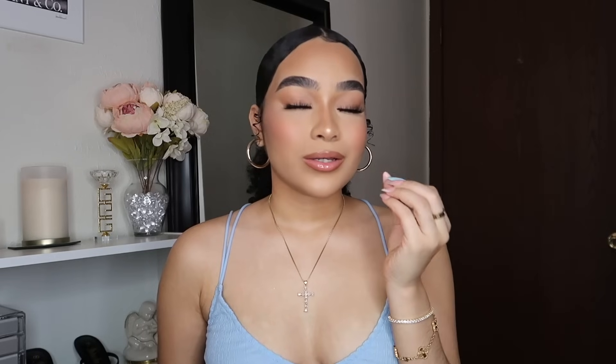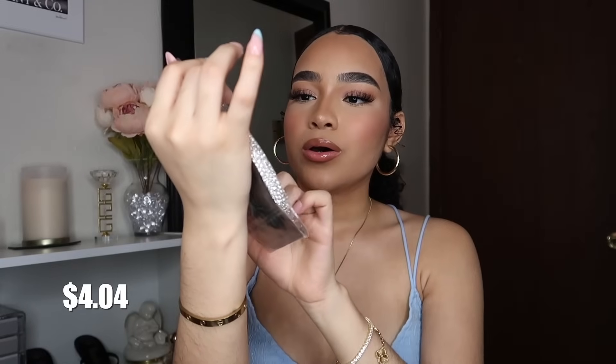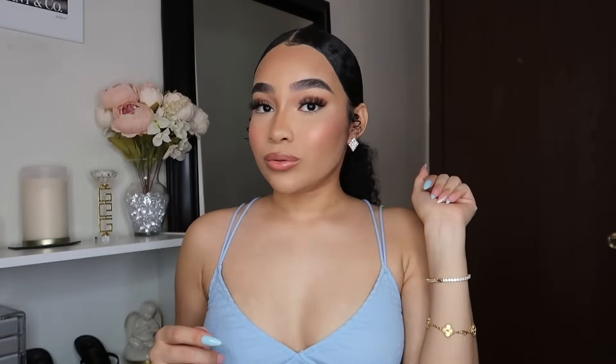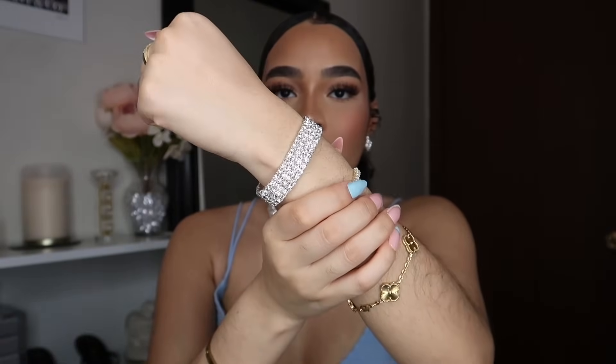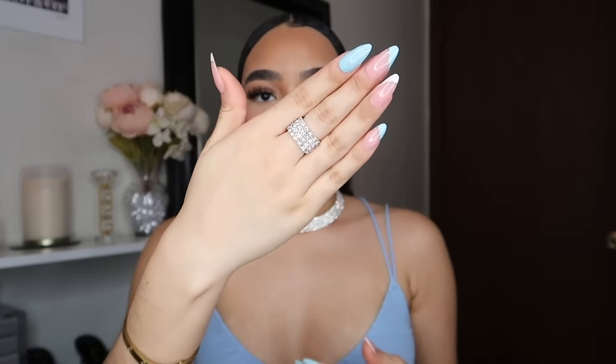I got so much jewelry — it's so pretty. The first piece I'm showing you has four rows on the necklace, comes with a matching four-row bracelet, earrings, and a ring. Oh, this is so cute — it's giving Hollywood glam! I really love that era. Everything is so girly and glam. Let me put on the ring — I'll put it on my middle finger. This is so cute!